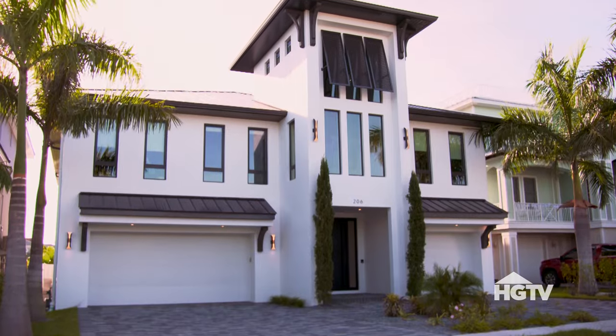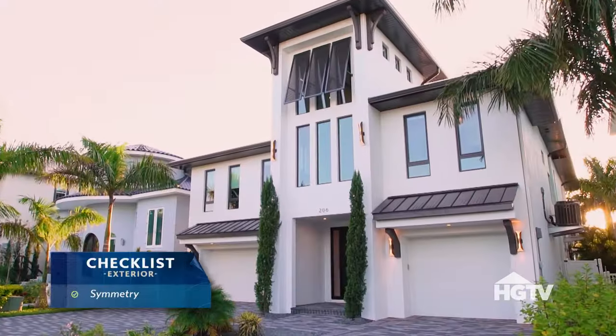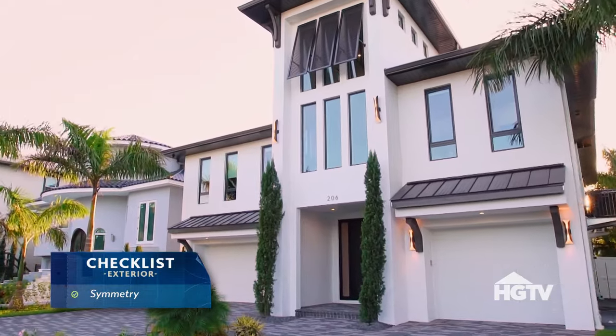I like the white and the black window frames. Those garages split up — symmetrical, clean, nice. It looks exactly like how I pictured our house would look like.